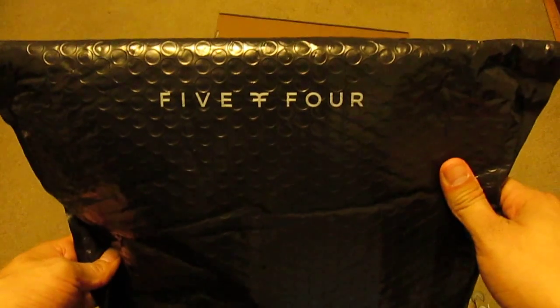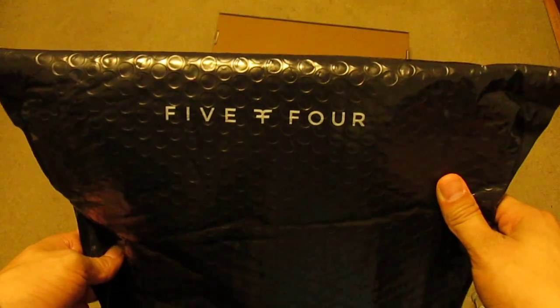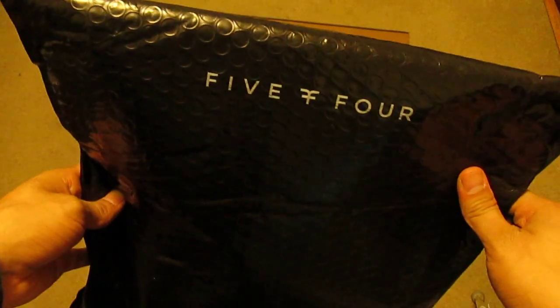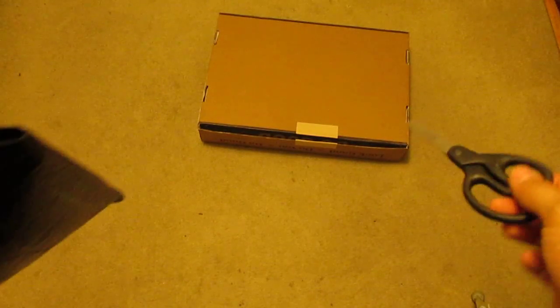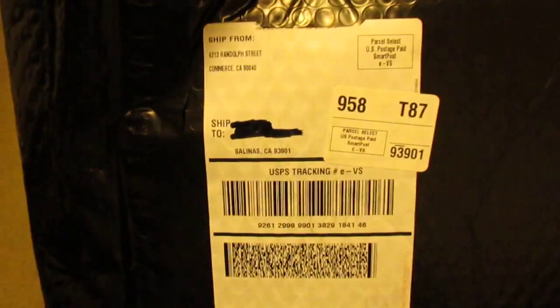This is a 5-4 monthly clothing subscription box. The one under there is the Stork — I think that's what it's called, Fashion Stork. But this one is for 5-4. It's not a box, it's just a bag.